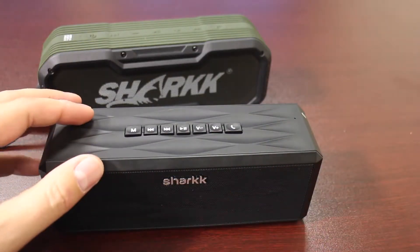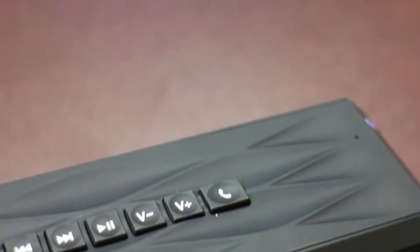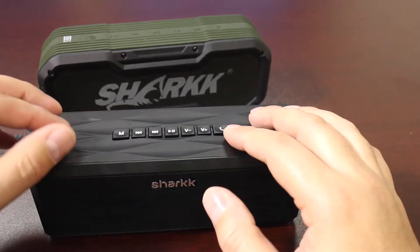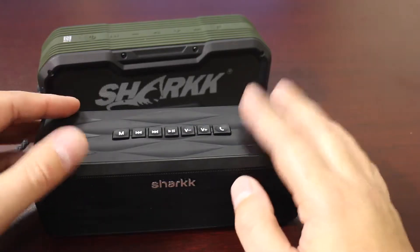One of the awesome things about these Shark speakers is they actually have voice control built in. There's a phone button on top on the boombox and on the Commando as well. That button acts as your liaison to your voice control, giving you access to Siri, Google Assistant, S Voice, or whatever it is depending on what device you're using.